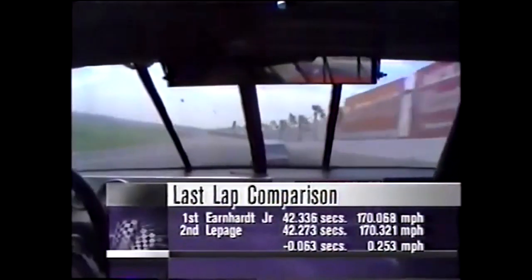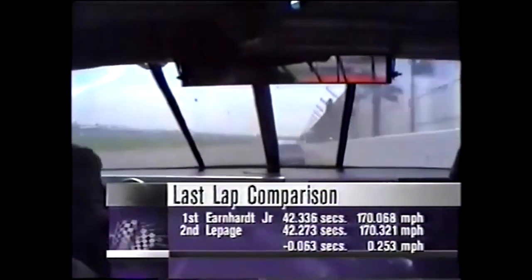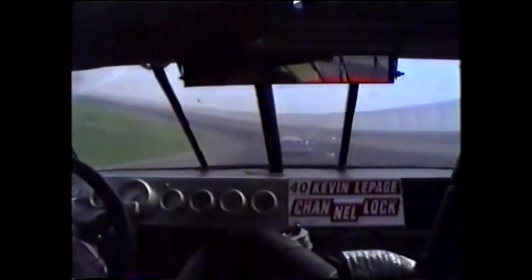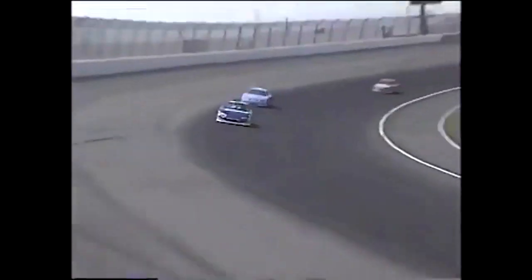Let's check in with the Kevin LePage pit. One round of wedge and a half a pound of air pressure adjustment — that's the only change in the car since the green flag. They're extremely pleased with how the car is running, but they're not that impressed with how fast they might be catching the leader, because they're not sure they're going that fast.